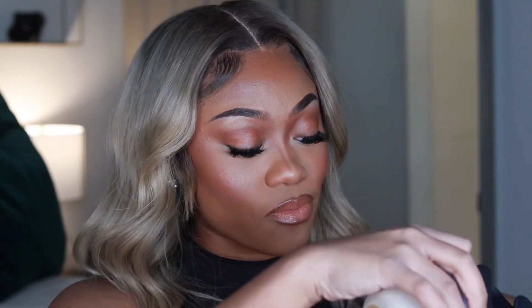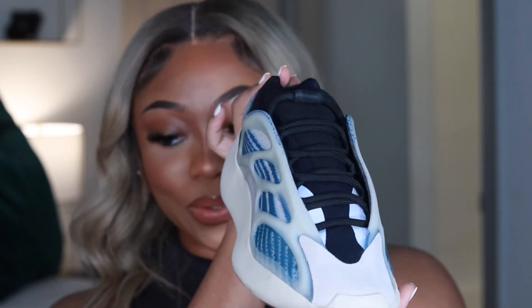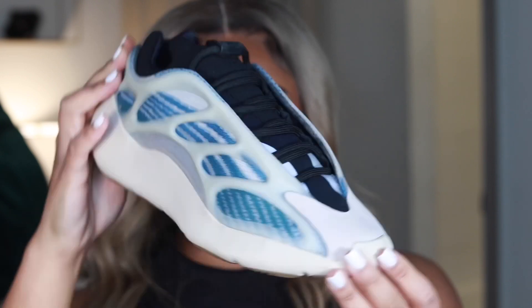The next pair are the Yeezy 700s — I wore them for the first time this past weekend. I'm a size eight and a half in sneakers, so I got these in a men's size seven. I wish I had gotten a seven and a half because they do run small and very narrow, even though they look wide. These are the Yeezy 700 V3 — I think the colorway is called Kyanite. I did pay above retail for these, but I thought they were super cute and I'm trying to grow my sneaker collection.